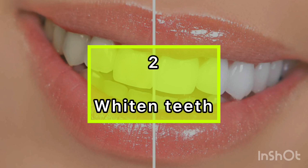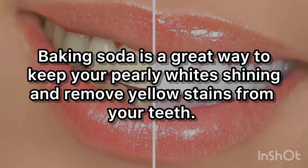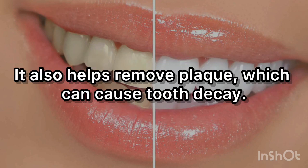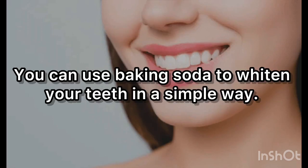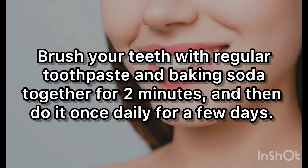2. Whiten Teeth. Baking soda is a great way to keep your pearly whites shining and remove yellow stains from your teeth. It also helps remove plaque, which can cause tooth decay. Brush your teeth with regular toothpaste and baking soda together for 2 minutes, and then do it once daily for a few days.